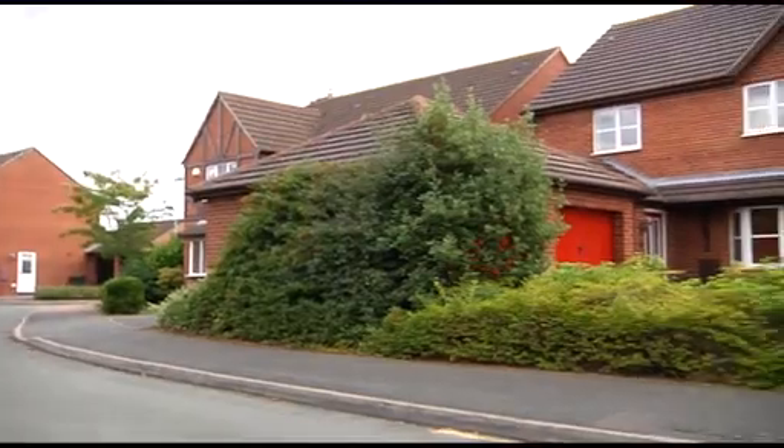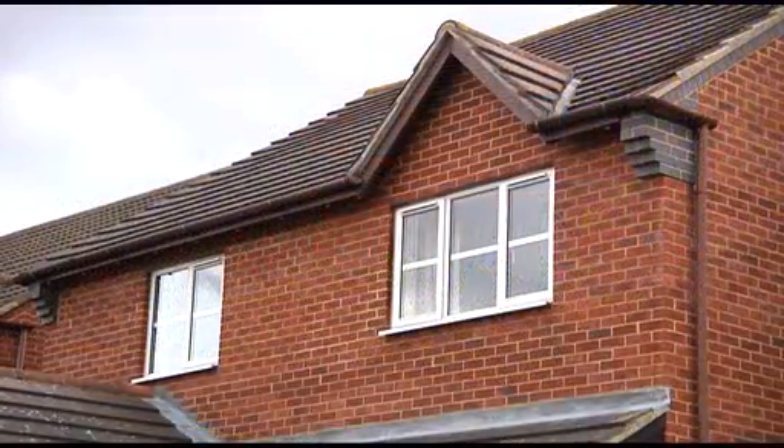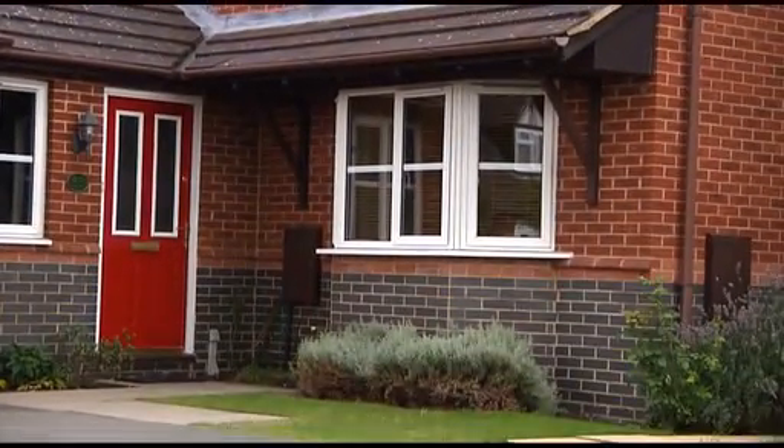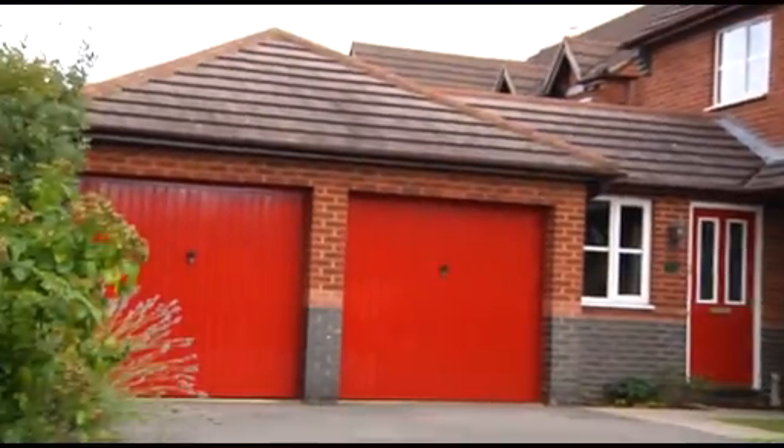Langford village is about two miles away from the centre of Bicester and close to Bicester Town railway. This four-bedroom detached house has four reception rooms, a garden and a double garage.